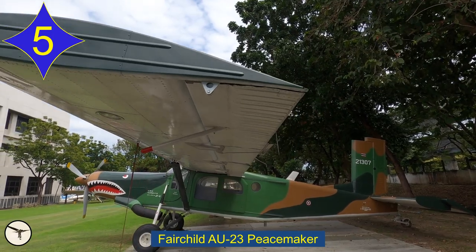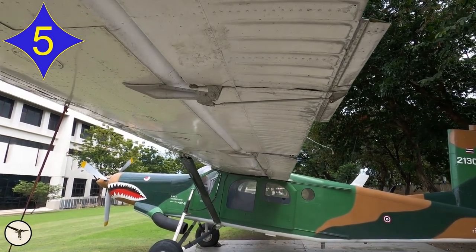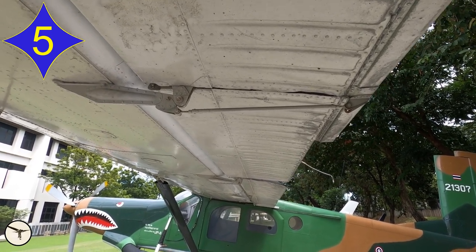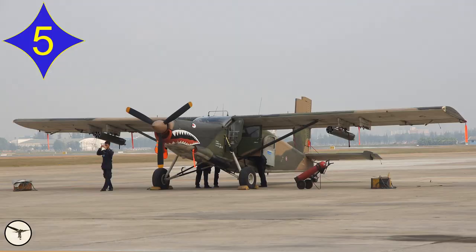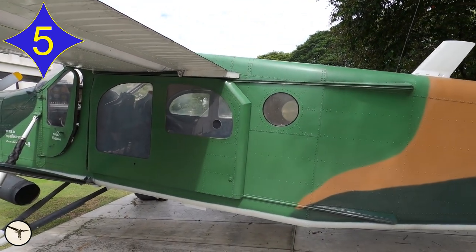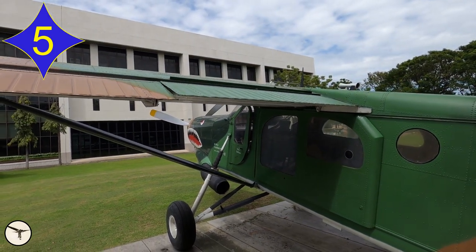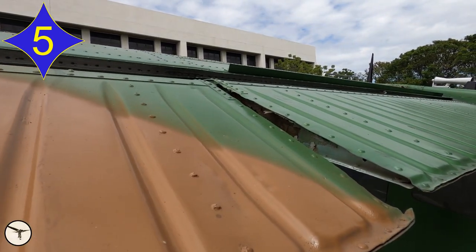This is the Fairchild AU-23 Peacemaker. The AU-23 was built by Fairchild Aircraft on license from Pilatus in Switzerland, in response to a 1971 requirement from the US Air Force for a short takeoff and landing armed utility aircraft to be used in Southeast Asia — which means the Vietnam War. It had hardpoints under the wings and a 20mm cannon installed in the cabin. 35 units were built, but after an evaluation by the US Air Force, it was recommended that the aircraft should not be used in combat — it was just too slow. 34 of the aircraft were later supplied to Thailand, and the example you see here is displayed at the Royal Thai Air Force Museum in Thailand.